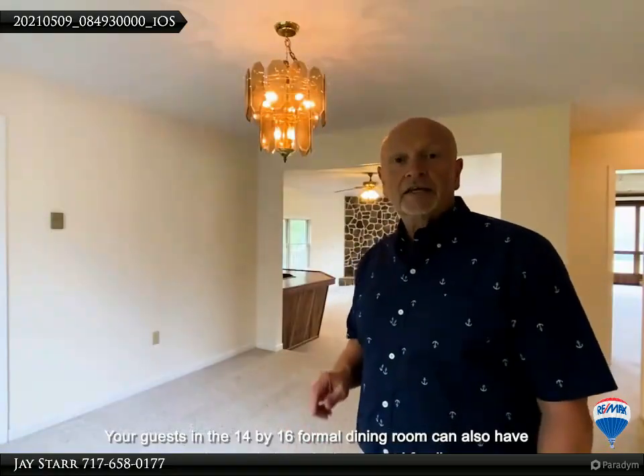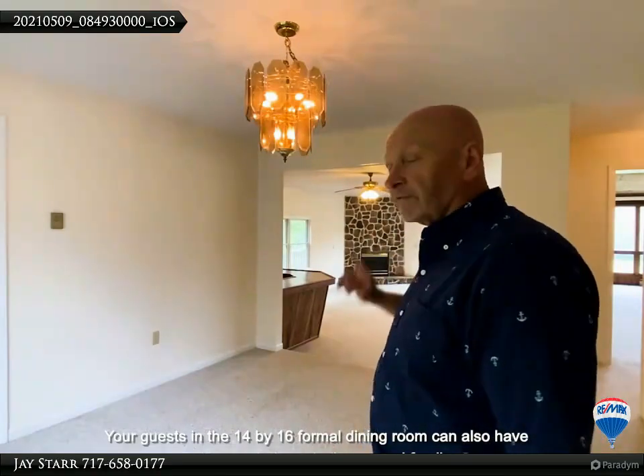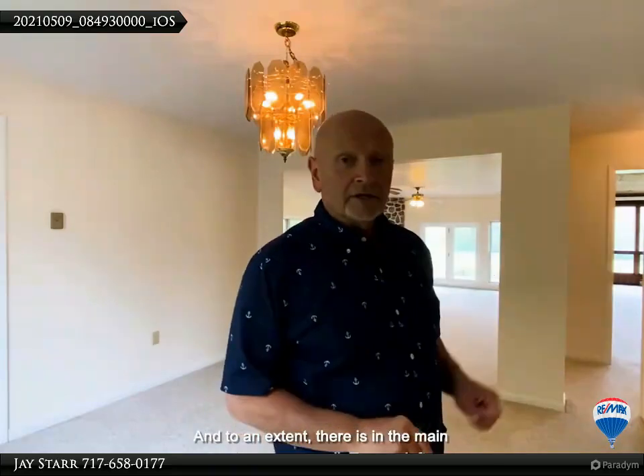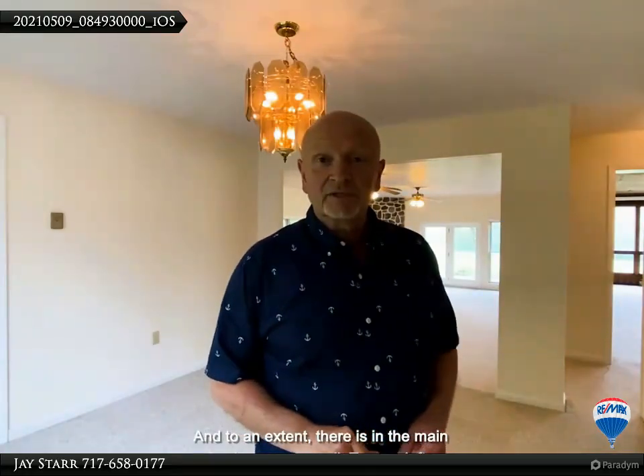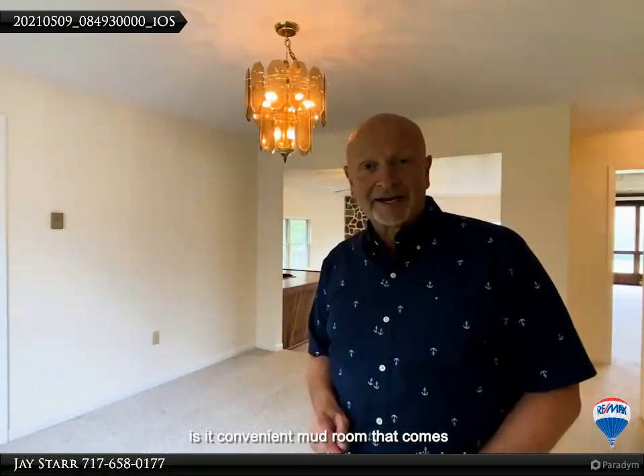Let's go to the formal dining room. Your guests in the 14 by 16 formal dining room can also have conversations with those in the second family room, and to an extent, those in the main family room as well. To your left is a convenient mudroom that comes in off of the wraparound deck.